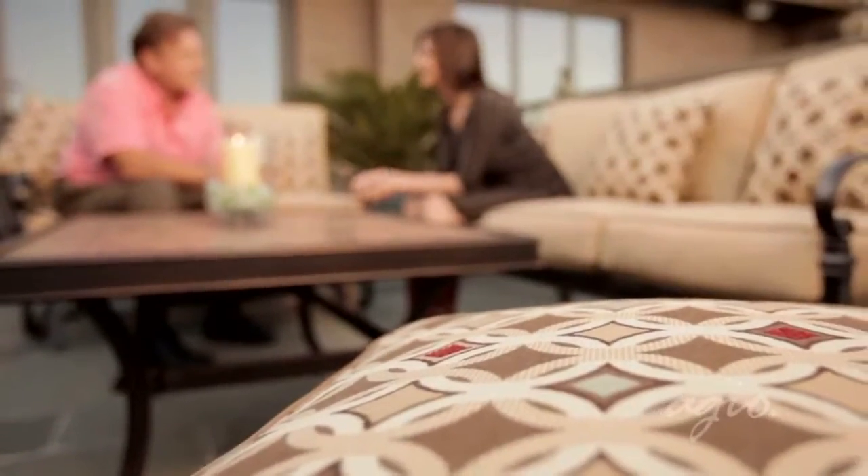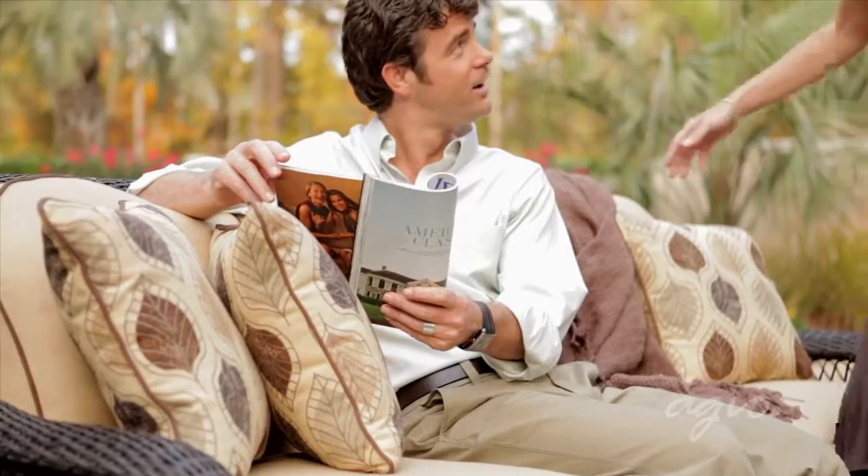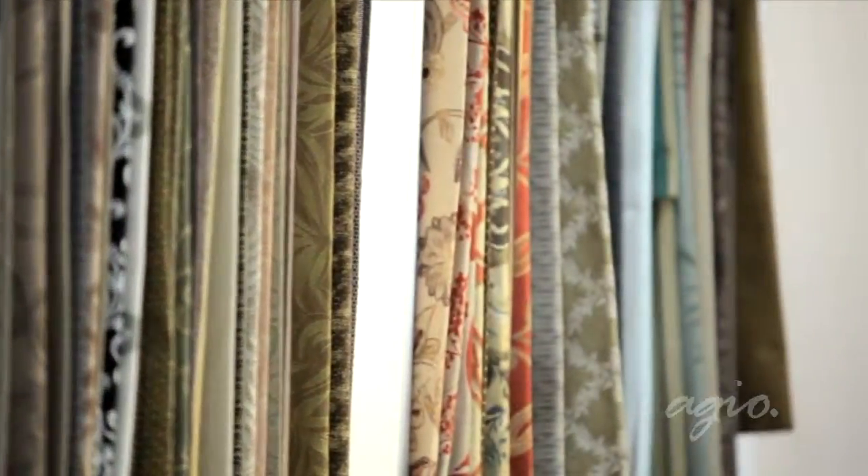Your customers will quickly notice the great styling of Agio's furniture, but all this beauty is more than what meets the eye. To begin, let's visit Agio's Design Center.